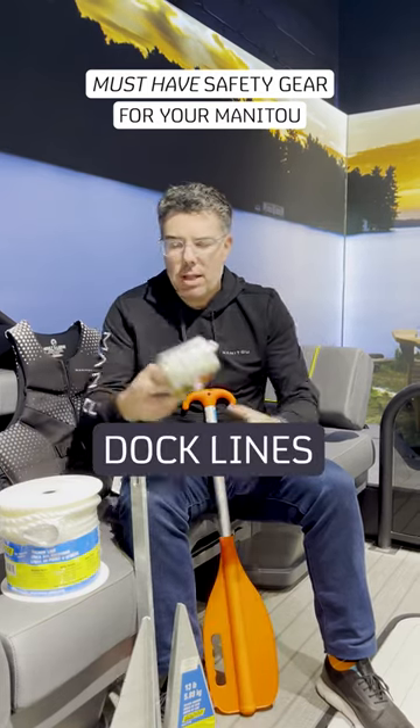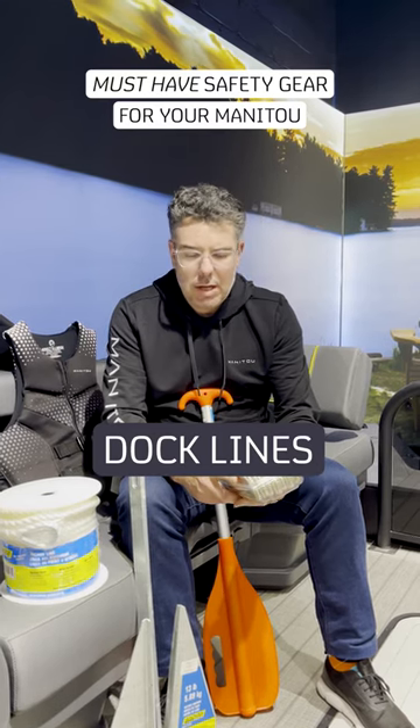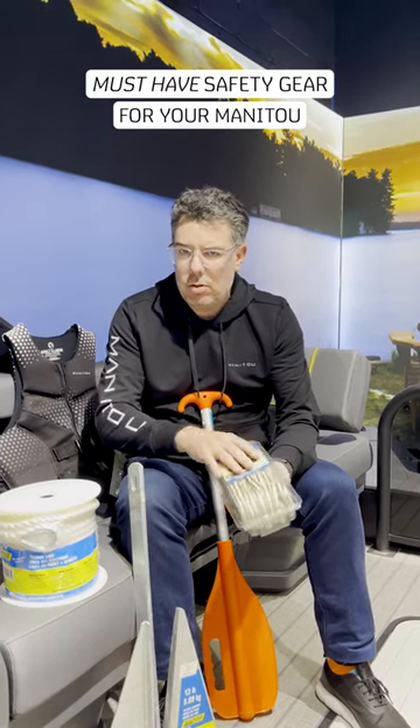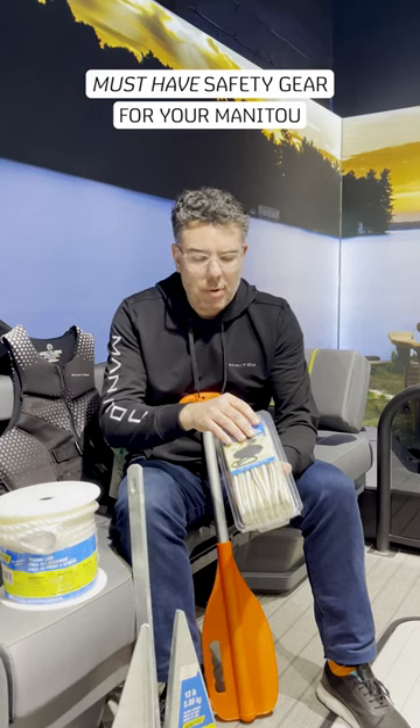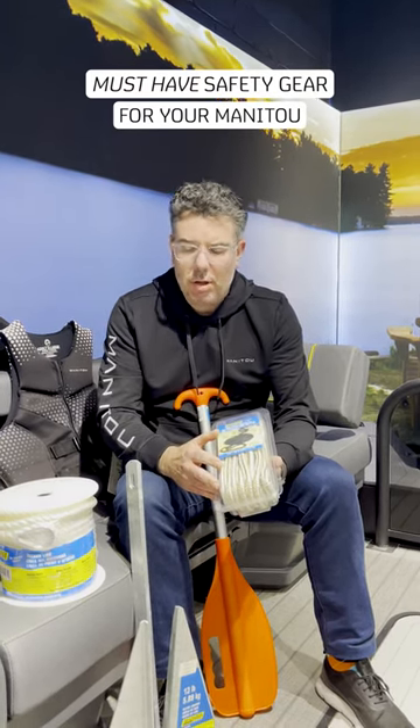Of course we've got some dock lines. Always super important if you need to tie your boat to docks and you want to do it safely. Make sure you consult your owner's manual to make sure that you've got the right length of the dock lines.